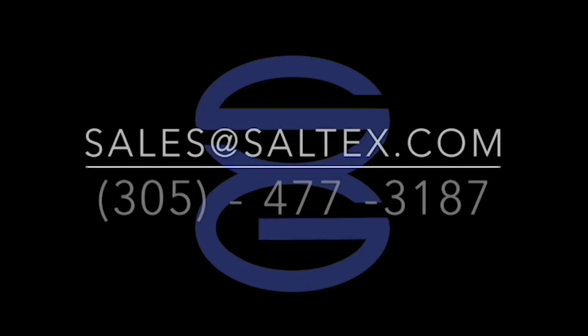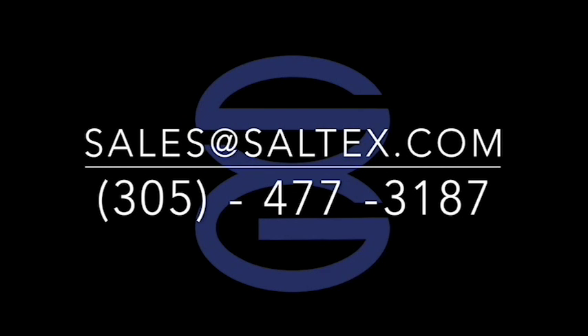Please feel free to contact us if you have any questions regarding the Saltix Partner Portal, and let us know what you think.